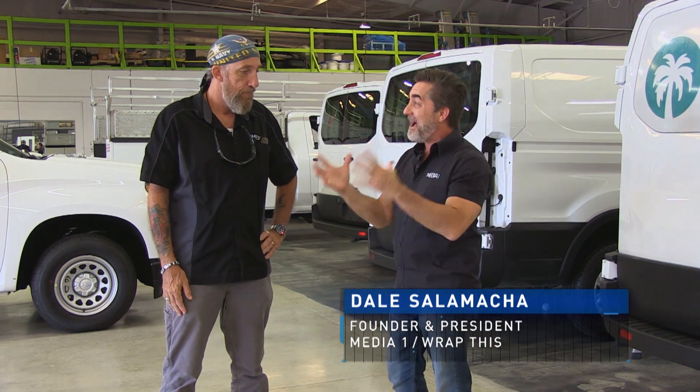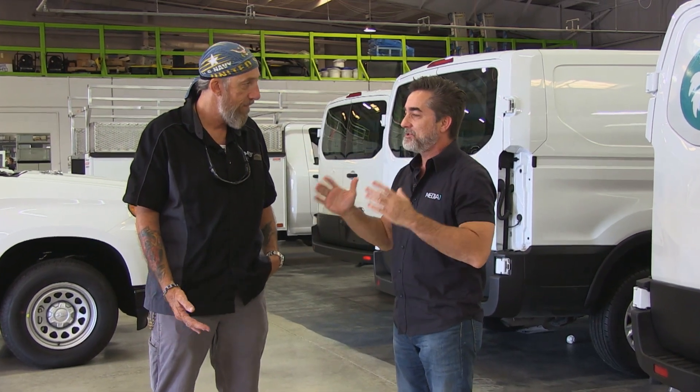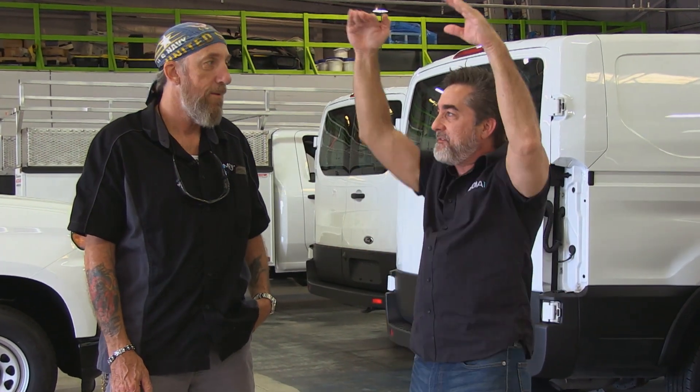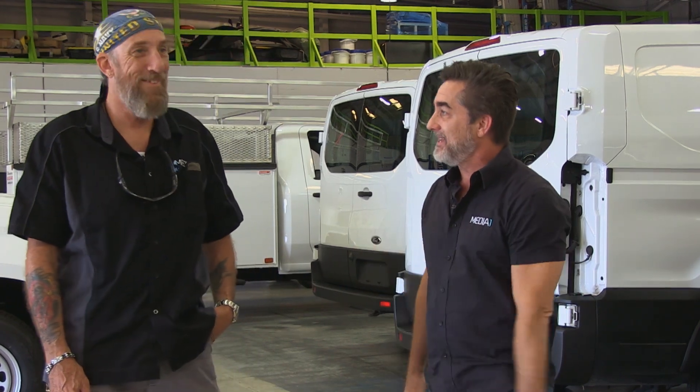How about we build a massive project that tests the limits of this new facility? How about two giant blade signs for Marriott Hotels that are going to go downtown Orlando, 50 feet in the air? Do we have to wrap anything? Well, yeah, we're going to wrap it in aluminum and LEDs.